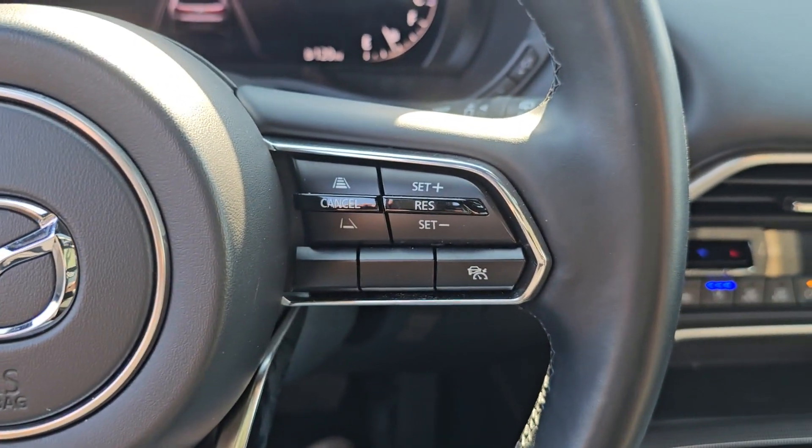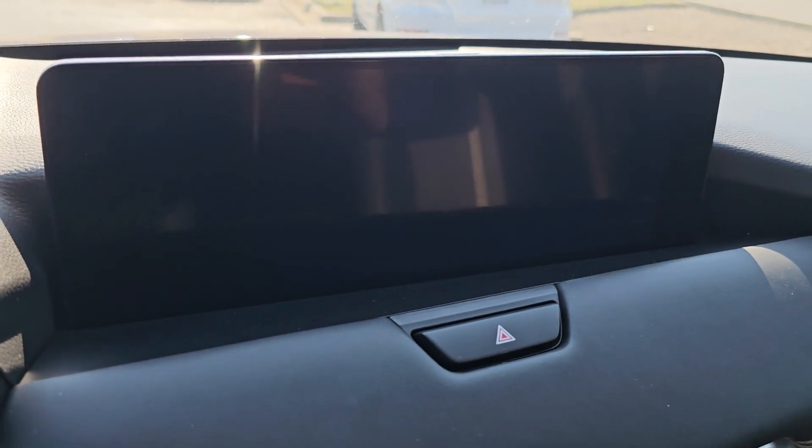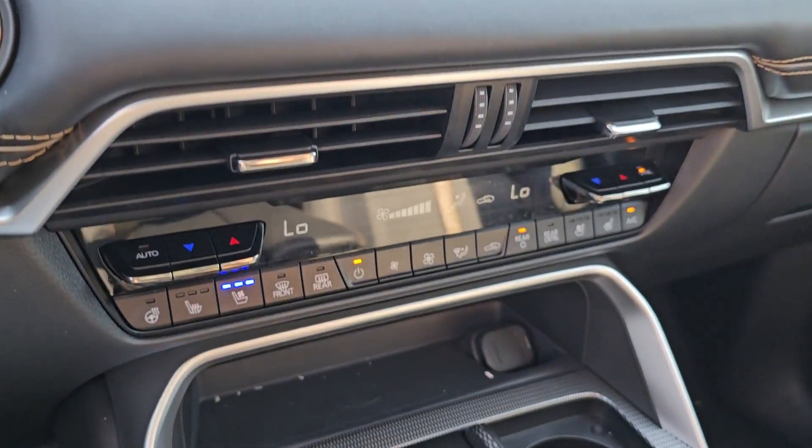Heated steering wheel, Apple CarPlay and/or Android Auto, head-up display, lane departure warning, panoramic roof, navigation system.